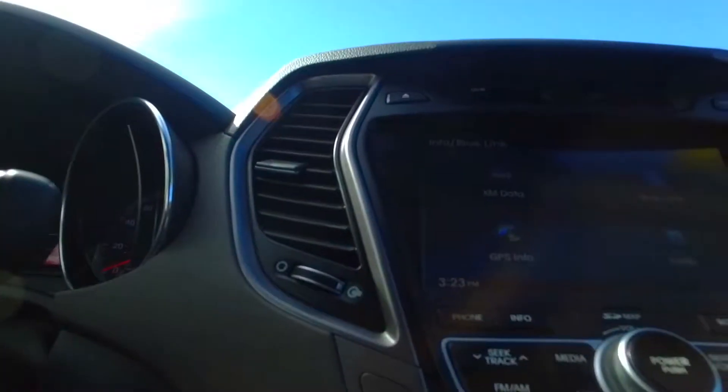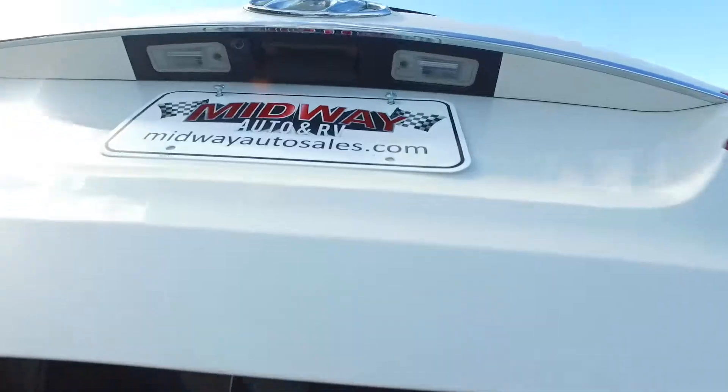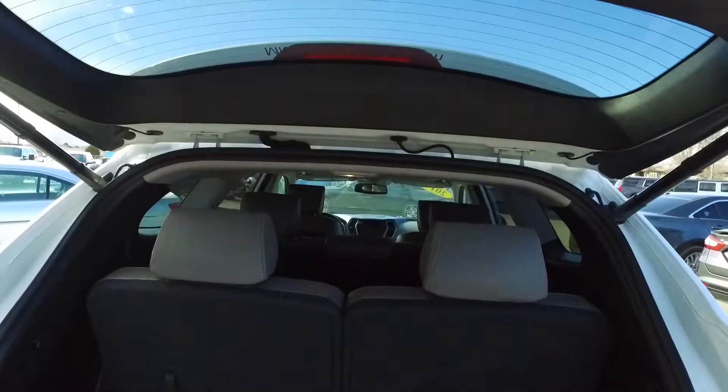Another amazing feature it has is a touchscreen display on the dash, including Bluetooth, navigation, and a backup camera. The interior is also very spacious, holding up to 7 passengers.